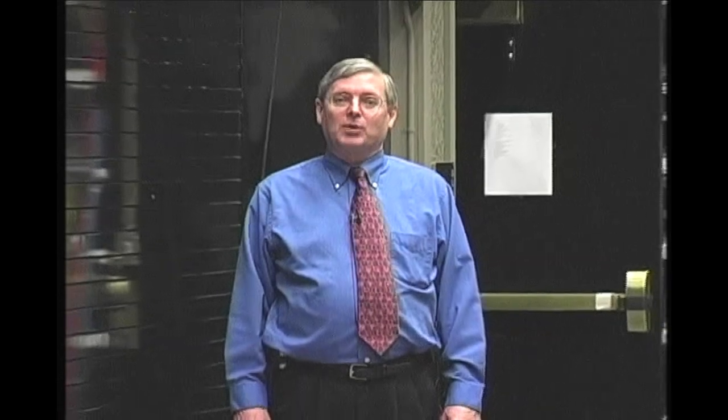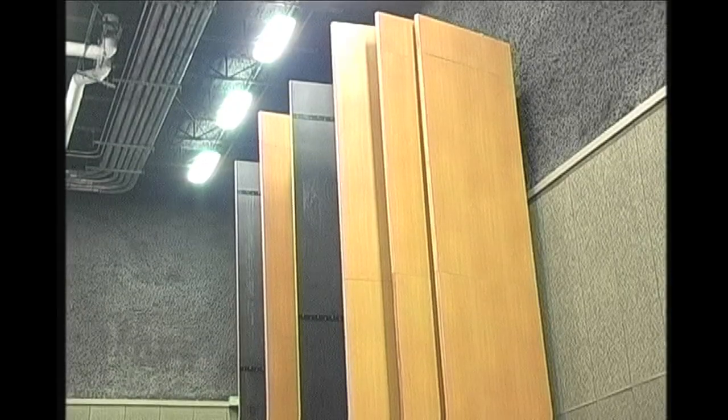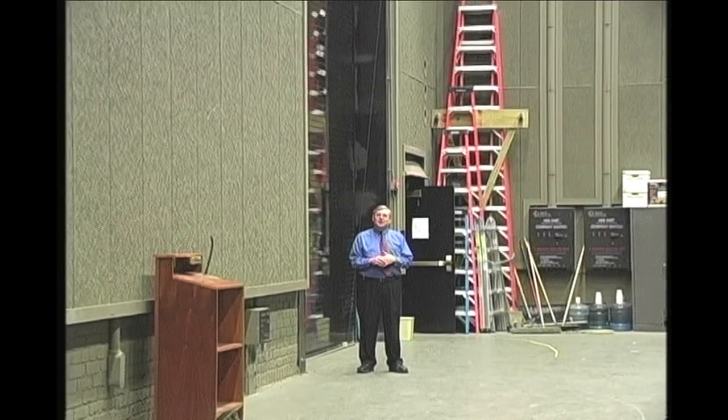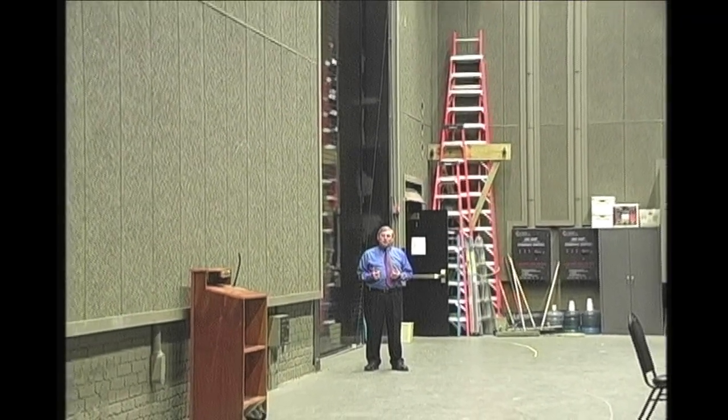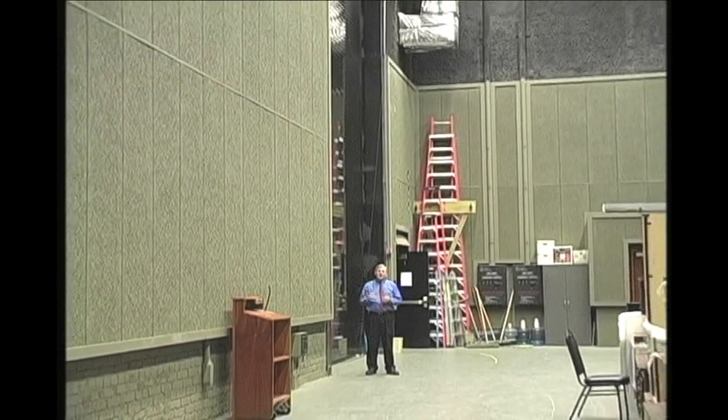A very important thing we've done for our backstage work is the construction of this storage facility. It's directly behind the stage and allows us to store things like the orchestra shell towers and scenery when it comes in with the shows. It also provides a crossover so that performers can get from one side to the other side of the stage without having to go through the basement.